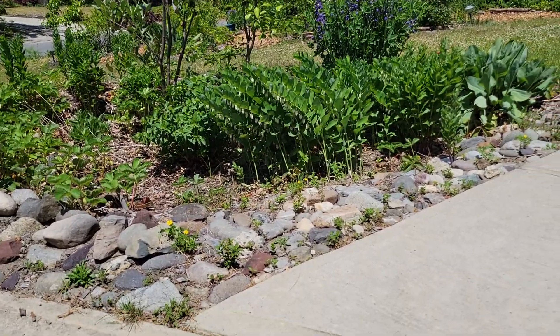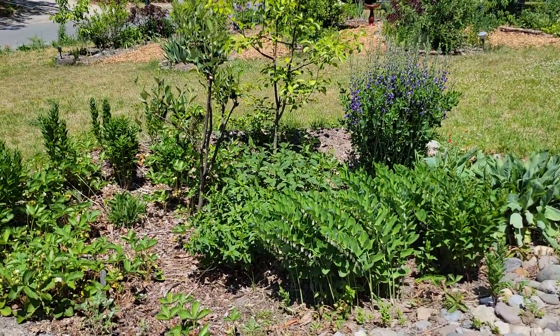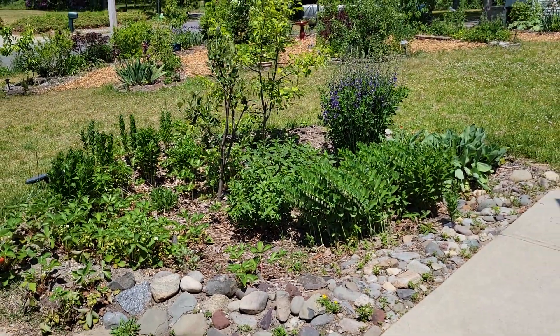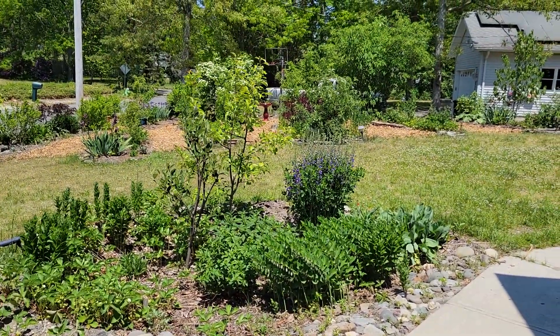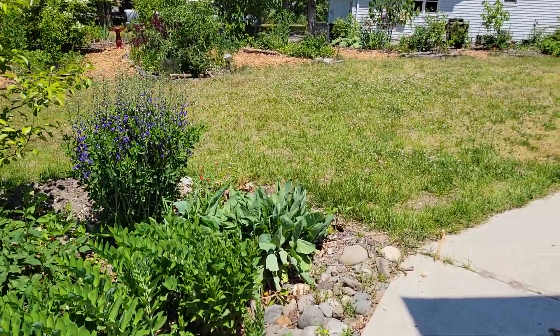You can see some weeds and things coming up through the rocks. I should have probably pulled them out before I made this video, but I didn't — this is real life here. This is what the garden actually looks like. So let's take a closer look at the plants so you can see what's growing.